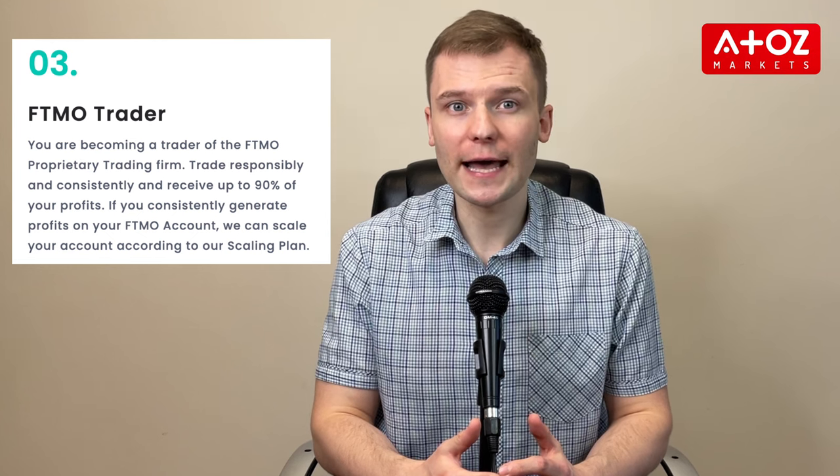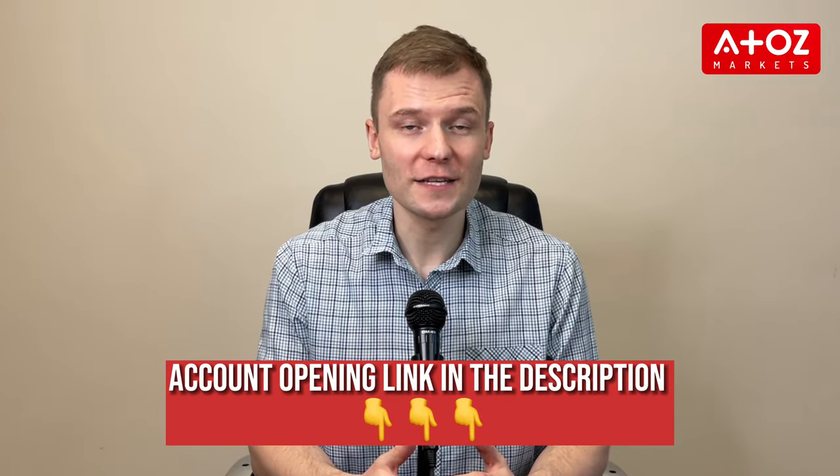Now let's talk about the FTMO funding process. FTMO is a trading evaluation program that assesses traders' abilities through a two-step process. The first step is the FTMO Challenge, where traders must make a profit of $1,000 in 30 days from a $10,000 account while adhering to daily and overall loss limits. If successful, they move on to the Verification step, which requires a profit of $500 in 60 days with the same drawdown limits. Upon completing the evaluation, traders are offered access to FTMO's proprietary trading accounts with balances of up to $400,000.